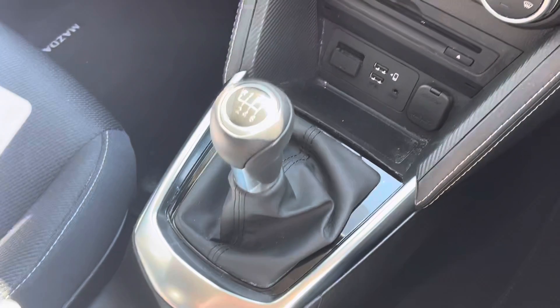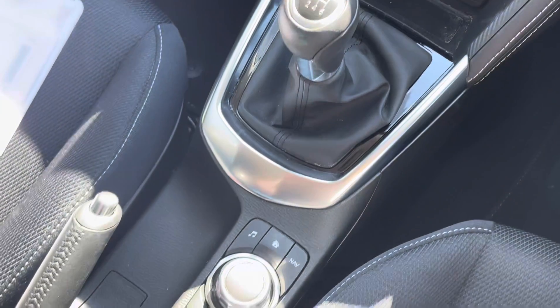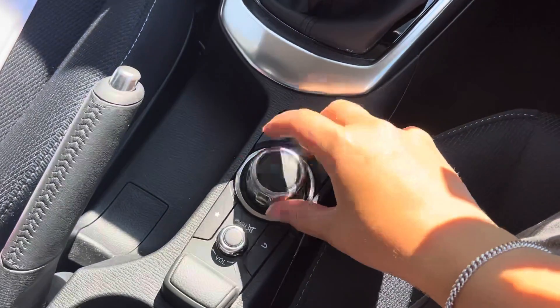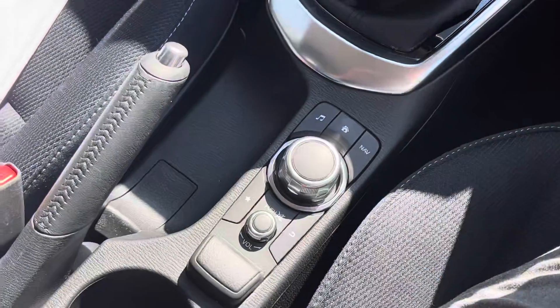The manual gear stick, cup holders for both front seat passengers, the infotainment device controls, and the black leather wrapped handbrake.